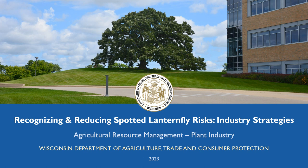Hello and welcome to the Wisconsin Department of Agriculture Trade and Consumer Protection Spotted Lanternfly Training for Industry. The goal of the Spotted Lanternfly inspections, trainings, and certifications is to protect agriculture and facilitate interstate commerce by limiting the human-aided spread of Spotted Lanternfly. After this training, you'll be better equipped to identify and inspect for Spotted Lanternfly to avoid spreading this invasive pest to new areas.